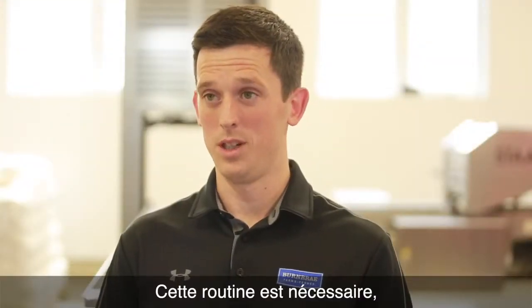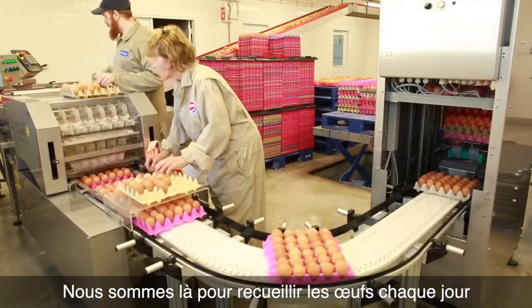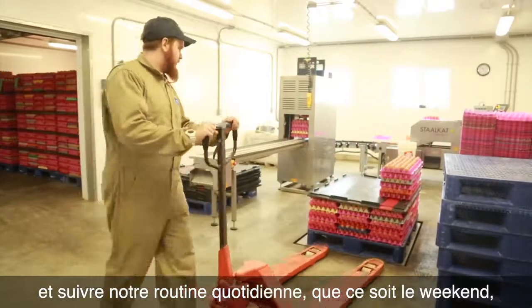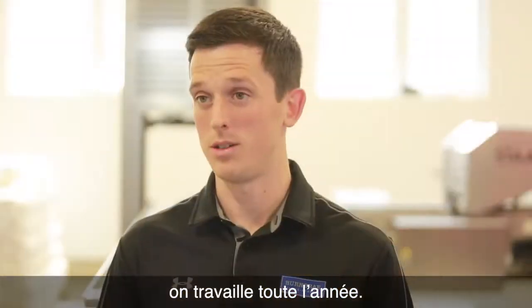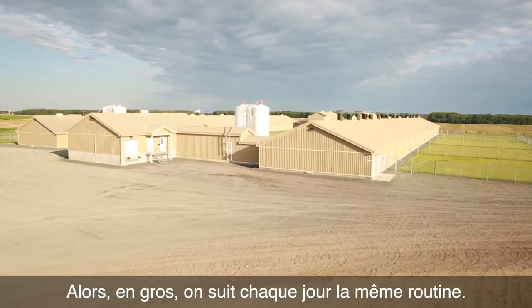This free-range farm needs a daily routine because hens lay eggs every day. Therefore, we're in here collecting eggs every day and going through our daily routine, whether it's a weekend, a holiday, or any day during the week. This is a 365 day a year job, so each day we basically follow the same routine.